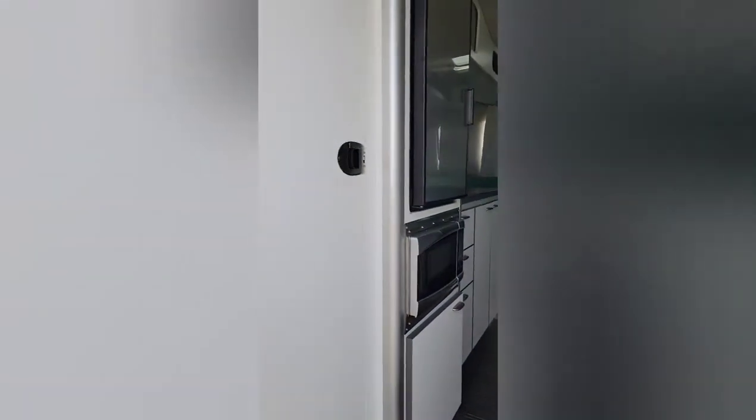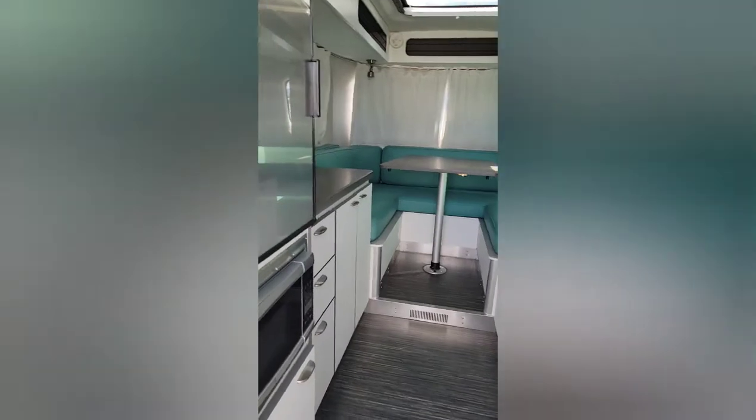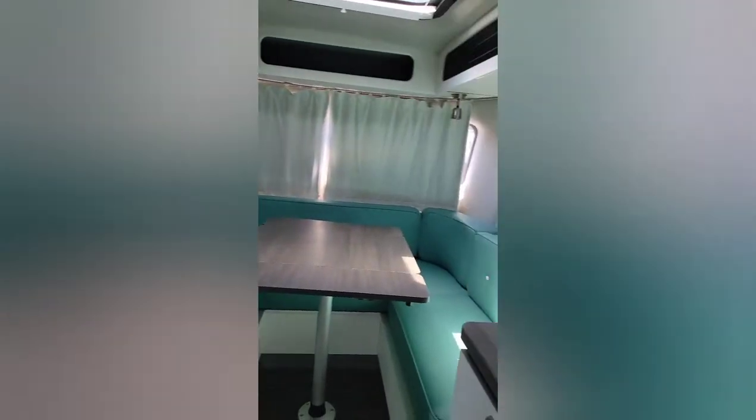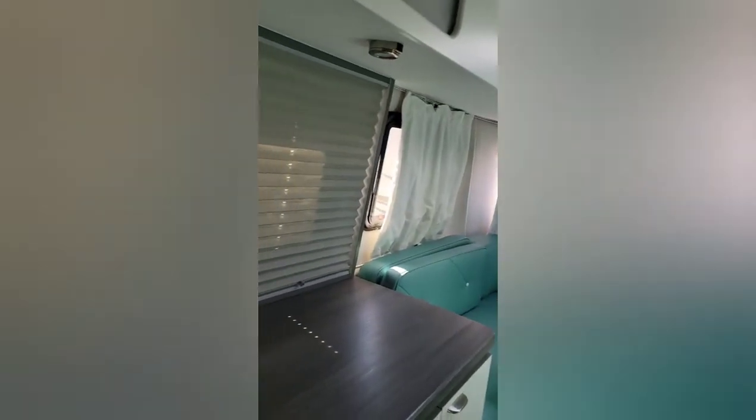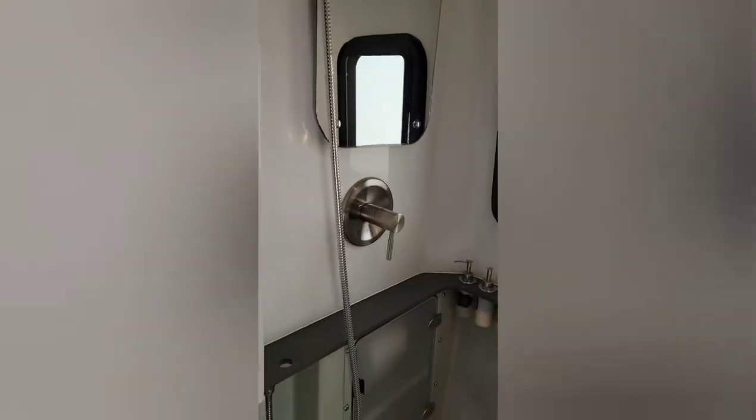Looking down through the center on the inside: a little microwave, fridge, and I love the U-shaped dinette that ultimately turns into the bed. Coming back this way you do have a nice closet just inside the door, and heading towards the exit door there's the bathroom on the right as you enter in.